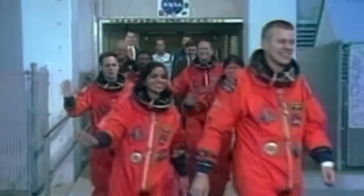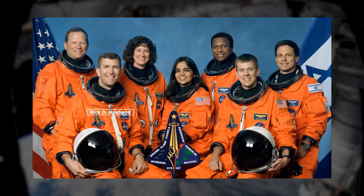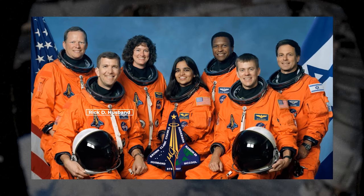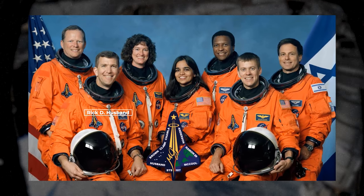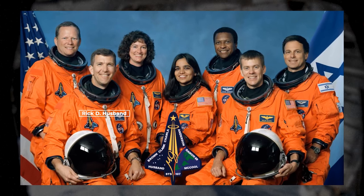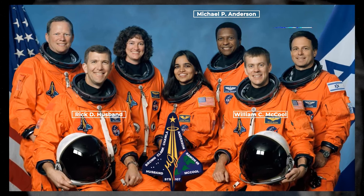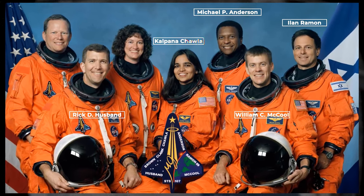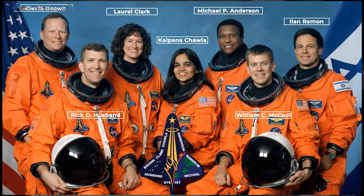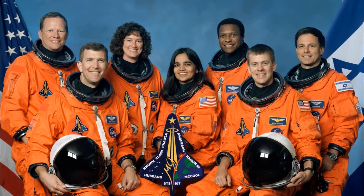The Space Shuttle Columbia's final mission, STS-107, embarked with a crew of seven remarkable individuals. At the helm was Commander Rick Husband, a pilot whose veins pulsed with an undying passion for the cosmos, leading his team with unparalleled professionalism tempered by genuine warmth. His co-pilot Willie McCool, and the assembly of Mission Specialists Michael P. Anderson, Ilan Ramon, Kalpana Chawla, Laurel Clark, and David Brown, wove a tapestry of unity, bound by a fervent resolve to push the boundaries of human understanding.